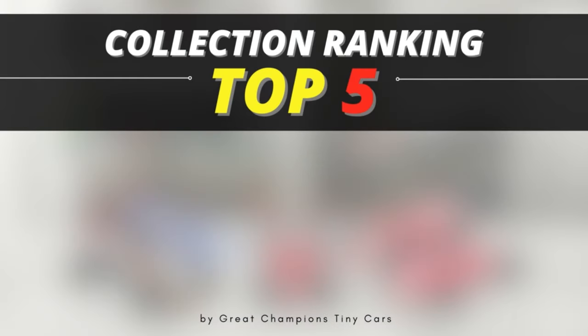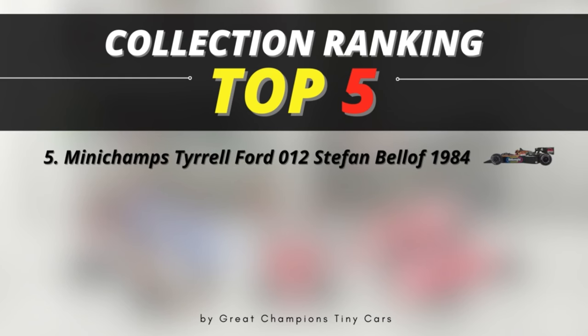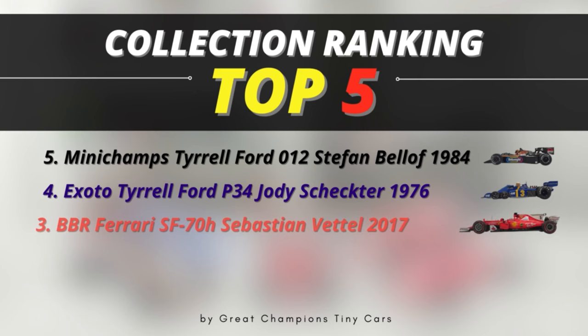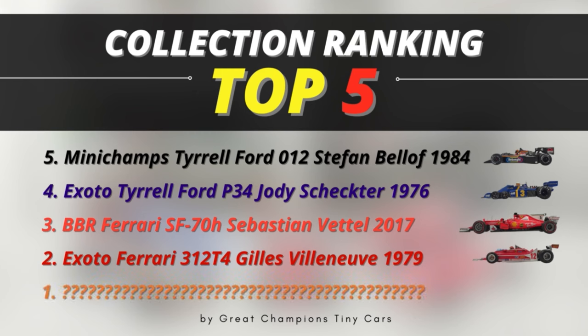So we've had some stunning model cars so far — from the Minichamps Bellof 1984 Tyrrell to the Exoto Tyrrell P34, the BBR Vettel Ferrari SF70H to the Gilles Villeneuve 1979 Exoto Ferrari. Before I reveal number one, here are the models I considered for the top 5 that just didn't make it.